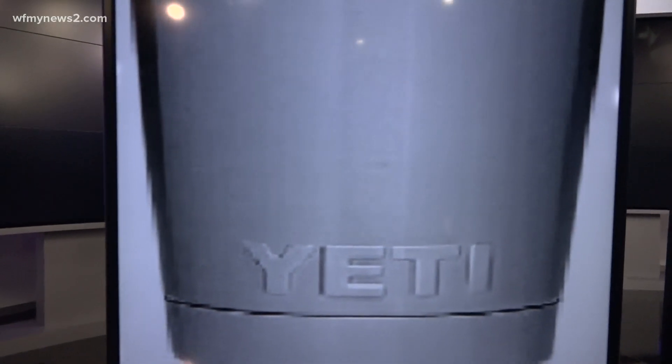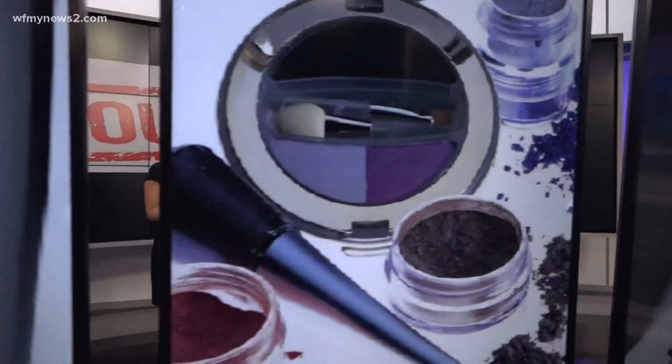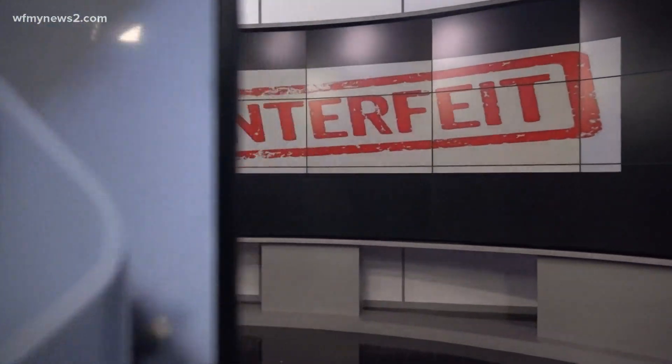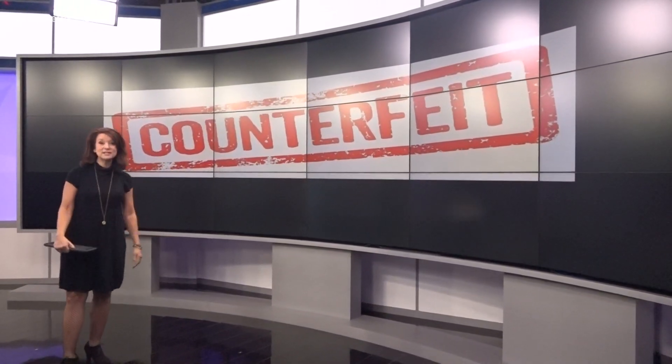A Yeti travel mug, urban decay cosmetics, and a phone charger. What do they all have in common? Well, they were all bought online, shipped from U.S. addresses, and they turned out to be counterfeit.